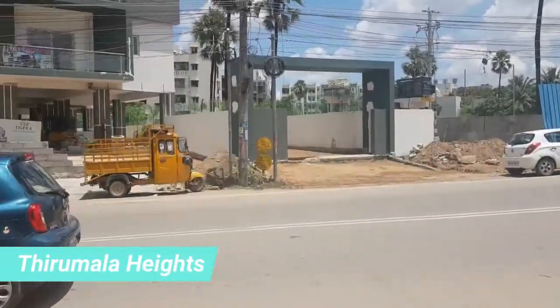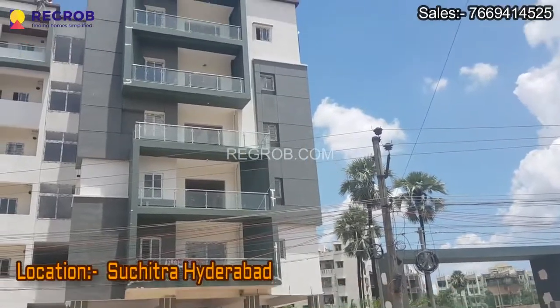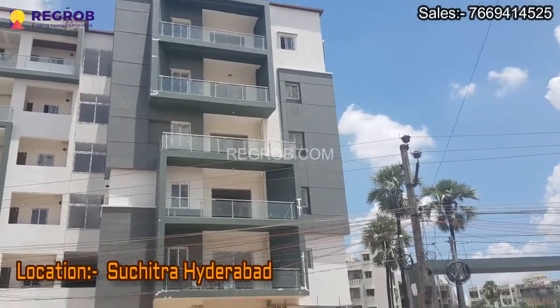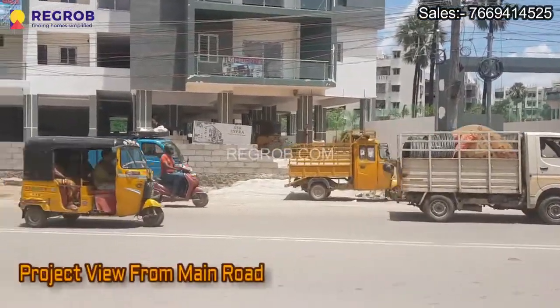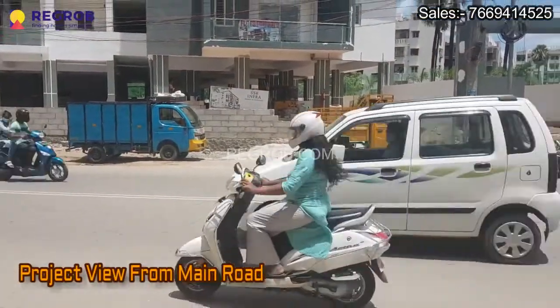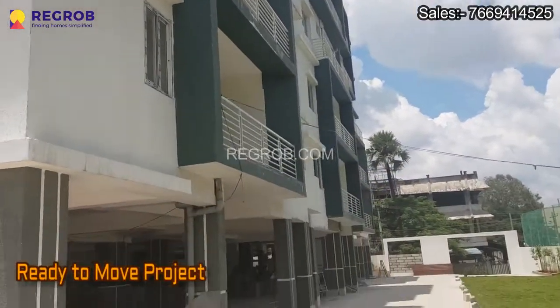Hi viewers, in this video we are at Thirumala Heights, a residential development by SSR Infra located at Suchitra, Hyderabad. This semi-gated project is ready to move and it offers stilt parking space for the residents.